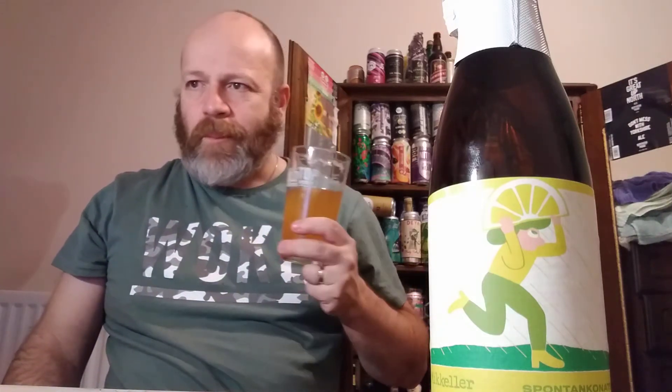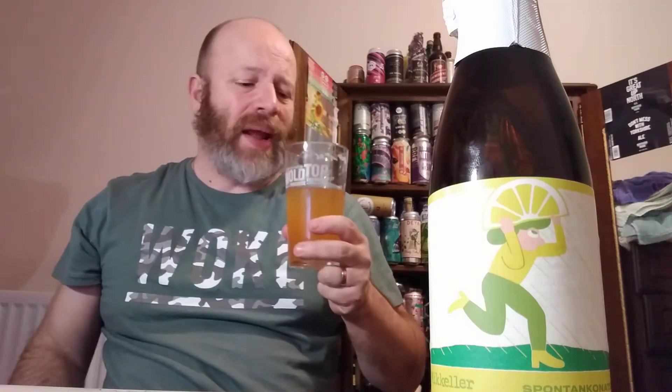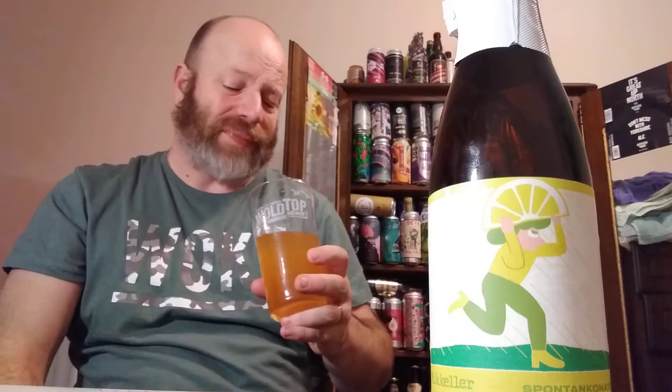Mmm. Now, it smelled quite acidic, but for me I'm not really picking that acidic-ness up in the taste. Do get the lemons and limes in this in abundance. But it's very, very refreshing. It's a very light feel. And it really does taste good. It really does.